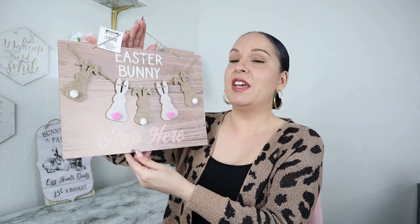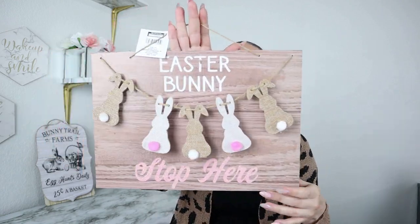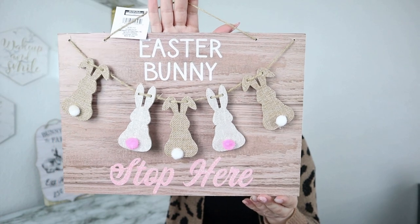Another sign I found that I thought was so cute is great as-is, but also for DIYers it comes with a bunch of different pieces so you could take it apart and use them for other DIYs. You could take the little dangling wooden bunnies and make your own DIY, or use the rectangular sign to create something as well. This one is beautiful — it comes in two different finishes, I believe the other was blue. I really liked this wood finish with baby pink. It says 'Easter Bunny Stop Here.' I think it's going to go in my bedroom since I decorate more farmhouse in there.